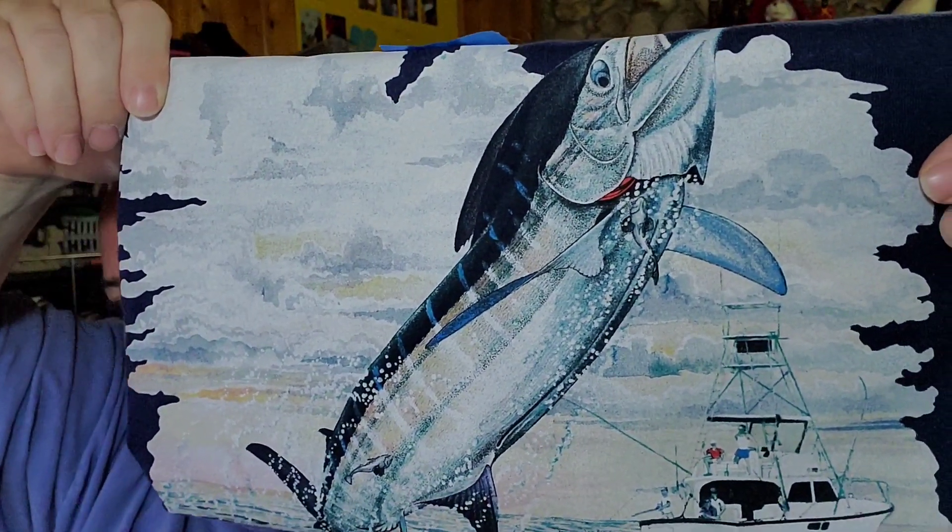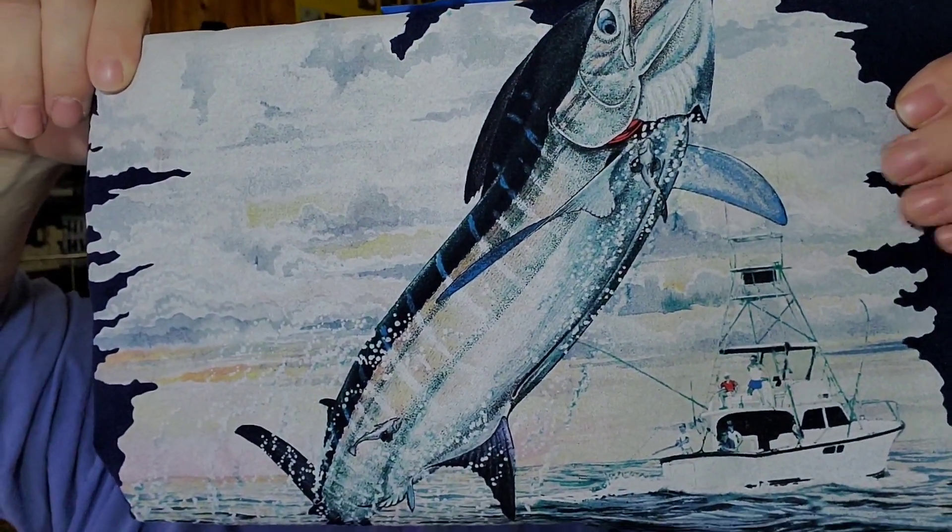We sold another one of our t-shirts — this is a Guy Harvey swordfish shirt. It is an extra large and it sold for $15.99 free shipping. It will be about four to five dollars to ship out. We are in about four dollars and we'll make about seven dollars on that.